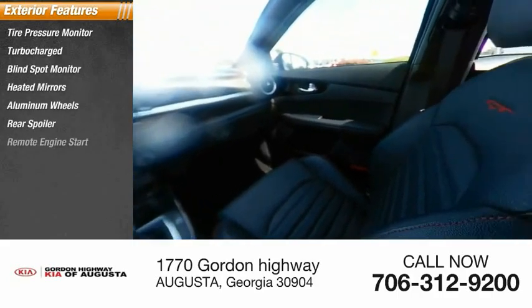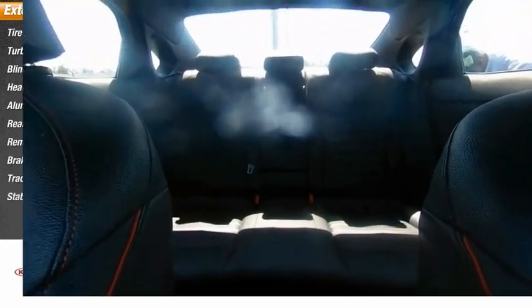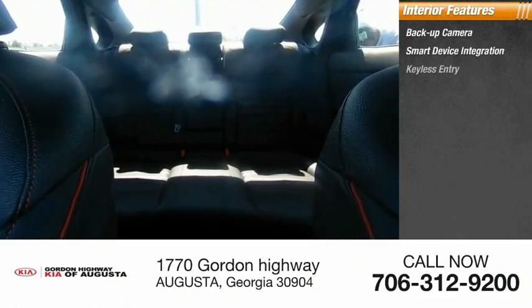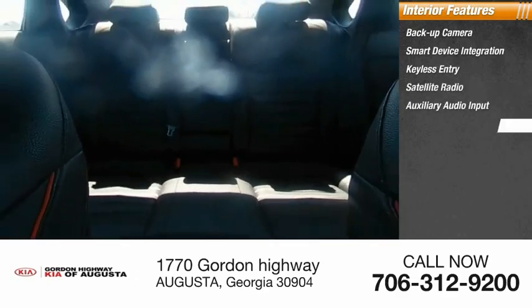Rear spoiler, remote engine start, brake assist, traction control, stability control. Inside you'll find backup camera, smart device integration, keyless entry, satellite radio, auxiliary audio input, steering wheel.